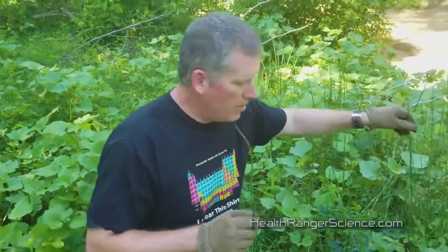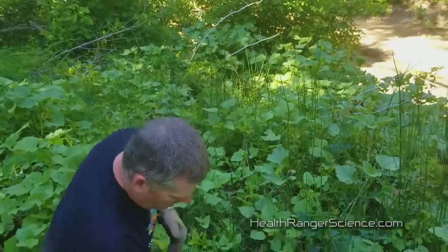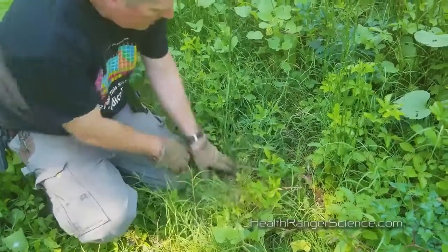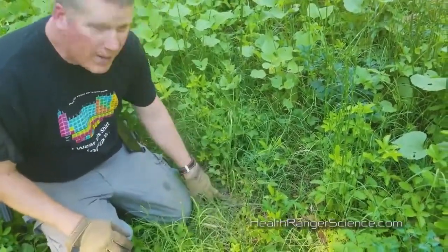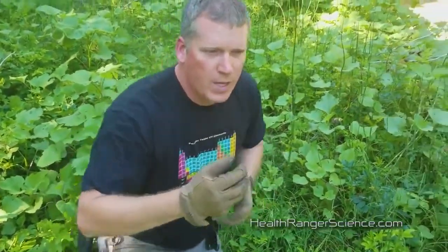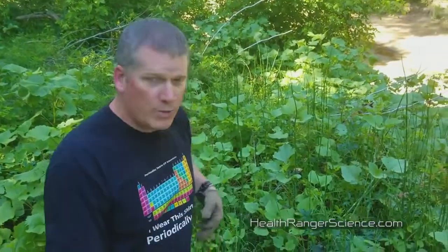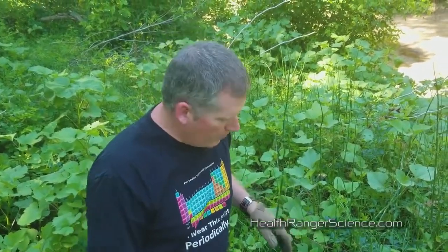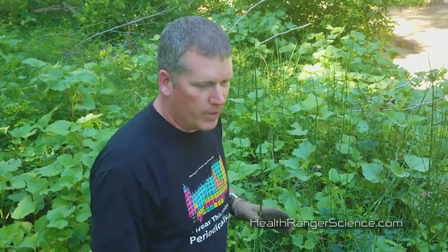All of these silica herbs reproduce via a rhizome. If I dig this up, I'm going to find a big rhizome underneath, and all of these stems will be sprouting from that one rhizome. I'm not going to dig this one up because I don't want to kill it, but there's a long thick rhizome — almost like a number two pencil — underneath giving support to all these plants. The root systems can go very deep, three or four feet in some cases.